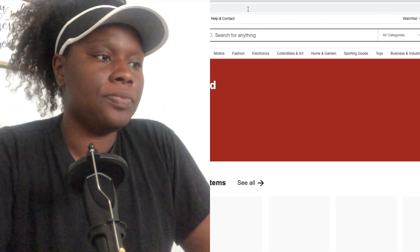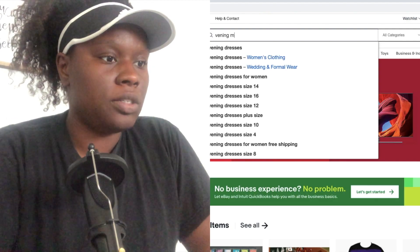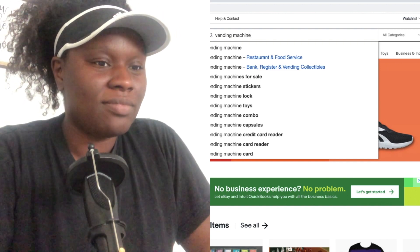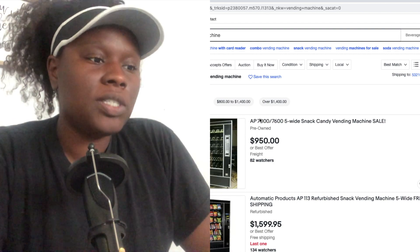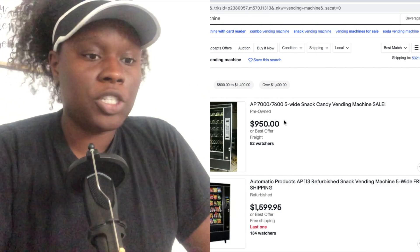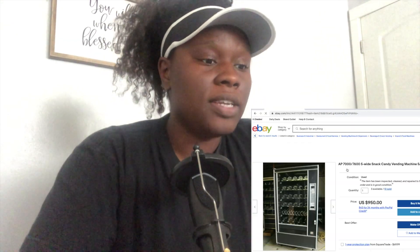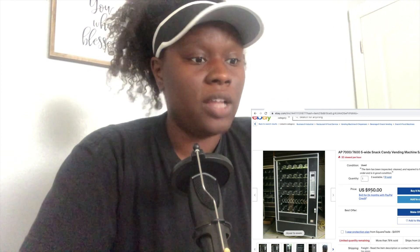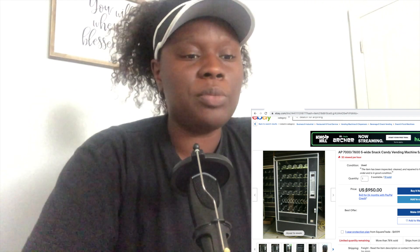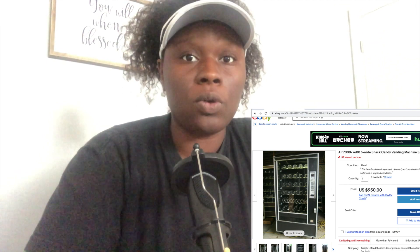Let's check eBay out — start off on Google and go to eBay.com. We're going to search for 'vending machine.' Okay, so this model right here, the AP 7600, that was actually my first ever vending machine and it was this color as well. Now I did not pay 950 dollars for the machine — to me that's a lot. If you have that kind of money, by all means, but when you're first starting I would recommend that you be as cost efficient as possible until you start figuring things out more.